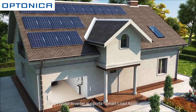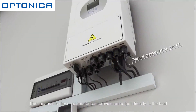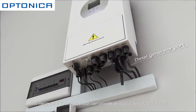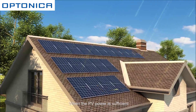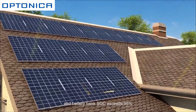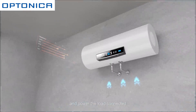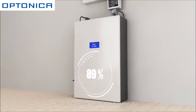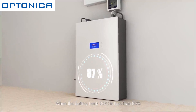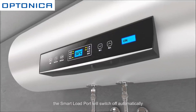The hybrid inverter supports a smart load application. The diesel generator can provide output directly to the load. When PV power is sufficient and the battery bank SOC exceeds 95%, the smart load port will switch on automatically and power the connected load. When the battery bank SOC is less than 90%, the smart load port will switch off automatically.